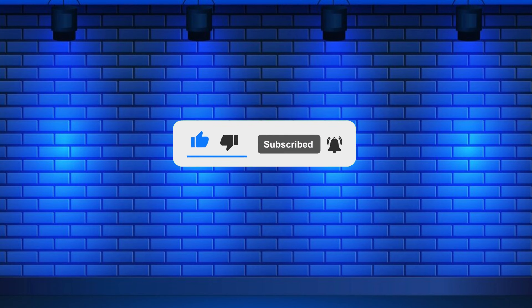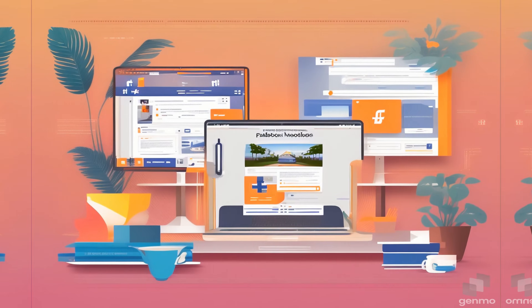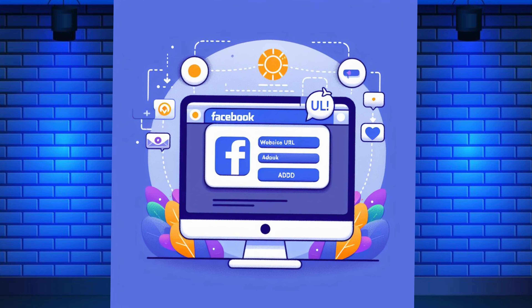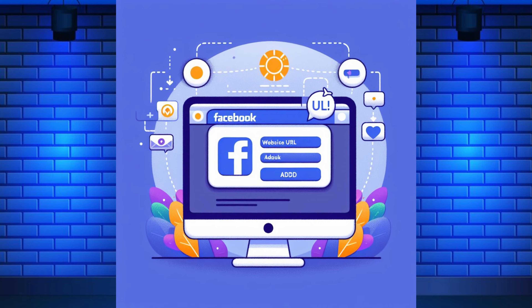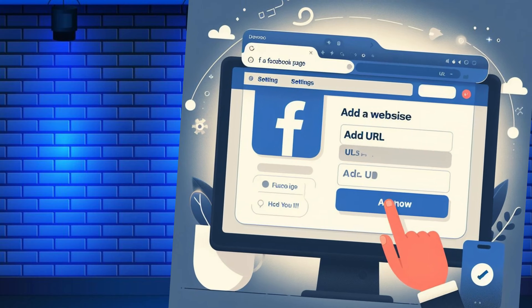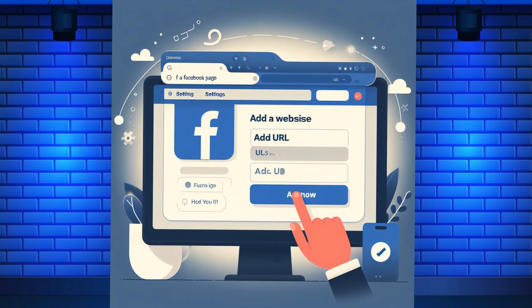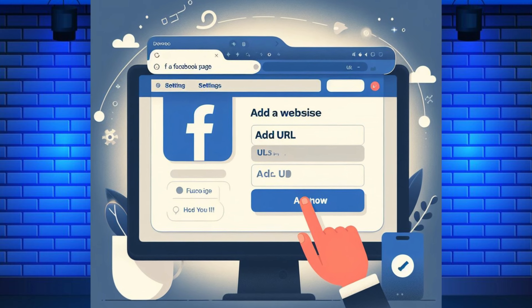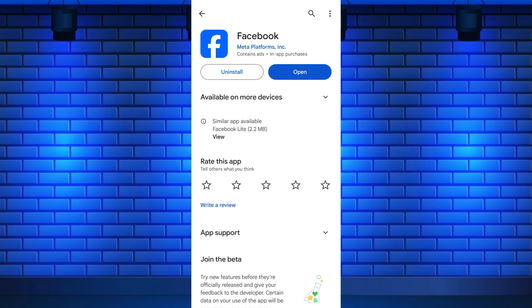Adding a website to your Facebook page offers several benefits for both you and your audience. By adding your website to your Facebook page, you make it easier for your followers to access your website directly from your page. This can increase the visibility of your website and drive traffic to it, and allows you to promote your products, services, or content to your Facebook audience.